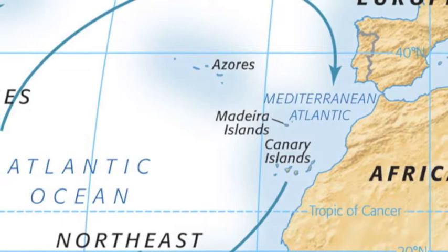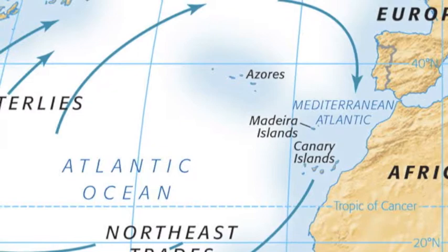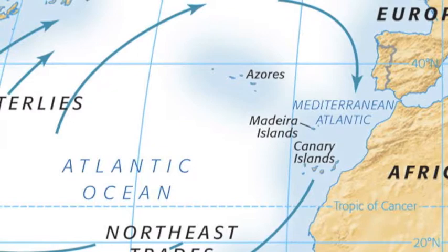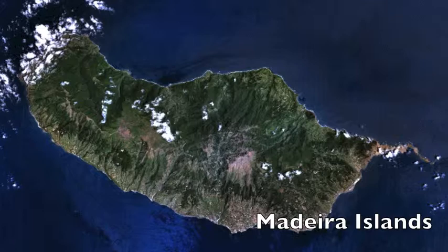What they figured out was that the only way to get back to Europe from the south was to head northwest until the westerly winds that came up alongside North America and back towards Europe started to carry them in that direction. This was a major breakthrough in navigation. They now had a way of getting back and forth across the ocean and could anticipate where the wind was going to send them.